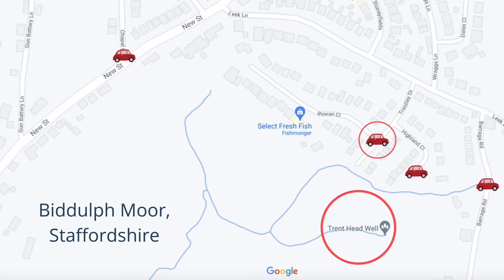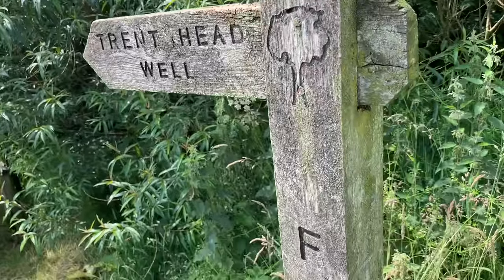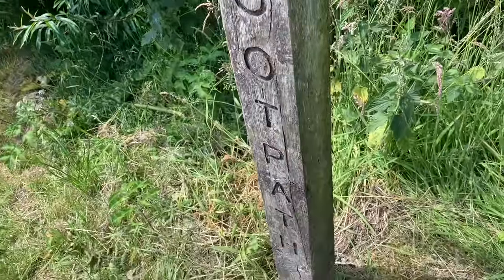Then go on foot to the end of Trentley Drive to the last house on the left, and there's a public footpath running alongside it. Carry on walking for about a minute or so until you get to the wooden signpost for Trent Headwell.